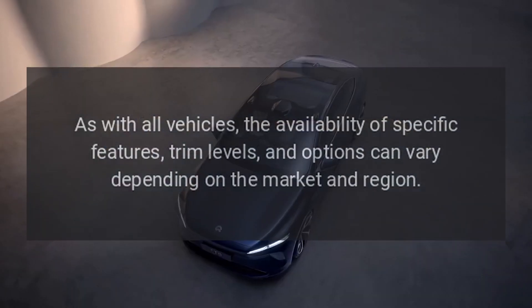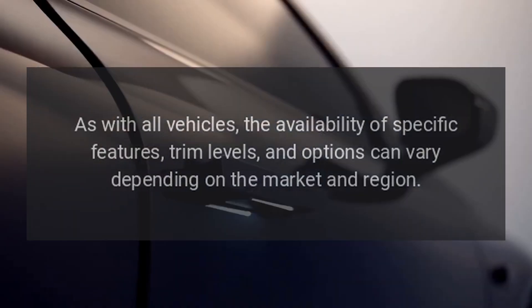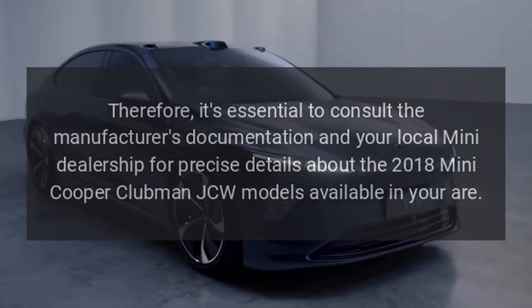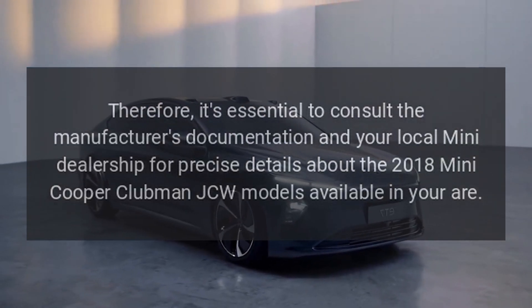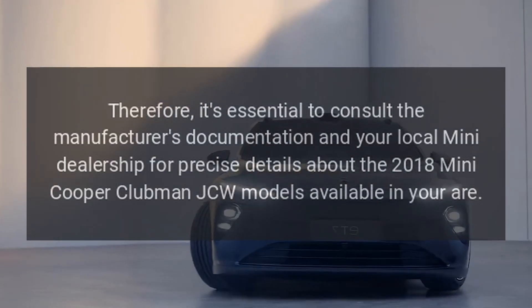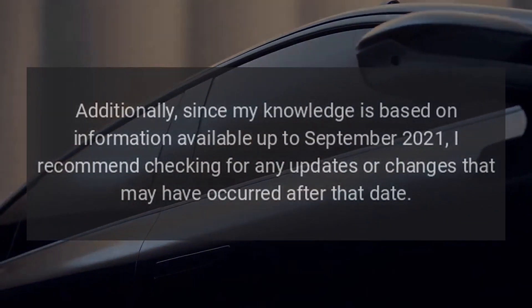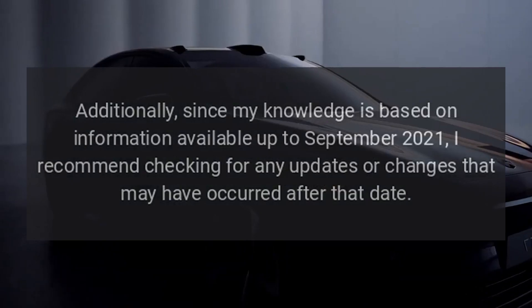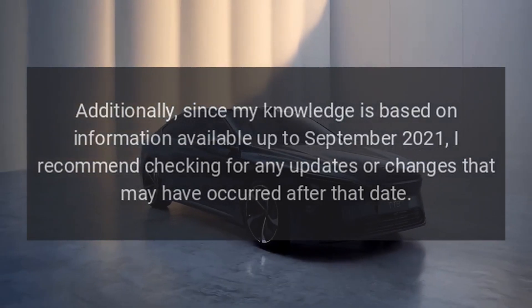As with all vehicles, the availability of specific features, trim levels, and options can vary depending on the market and region. It's essential to consult the manufacturer's documentation and your local Mini dealership for precise details about the 2018 Mini Cooper Clubman JCW models available in your region. Additionally, since this information is based on data available up to September 2021, it's recommended to check for any updates or changes that may have occurred after that date.